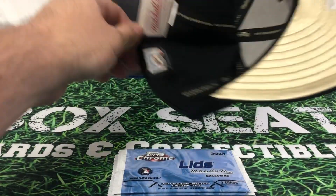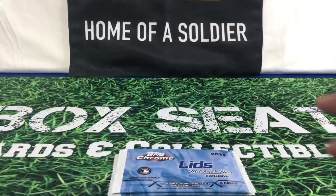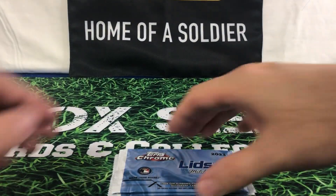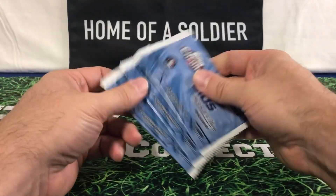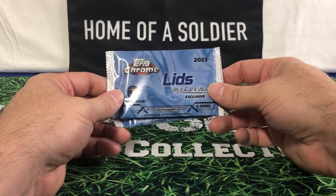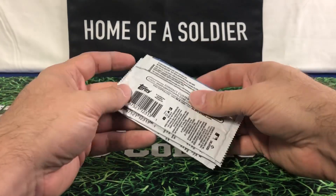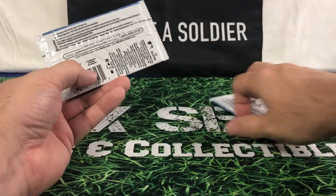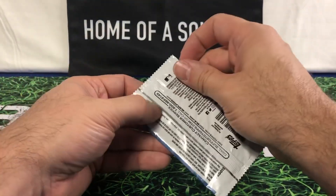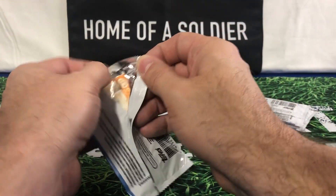Another 2001. Those are the hats — I'll most likely be putting those up for sale. With each one you get a free pack of three cards. They are Lids Mitchell and Ness exclusive. I only know about these so far because of watching other YouTubers. My understanding is there are 50 cards in the set, or 50 players in the set.